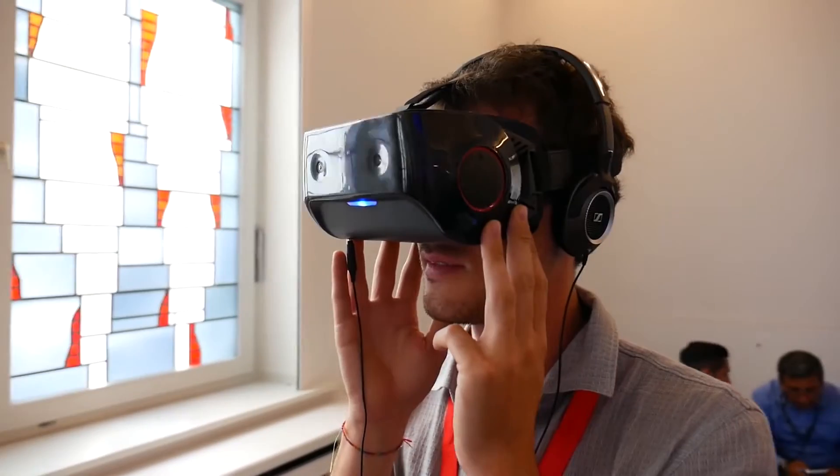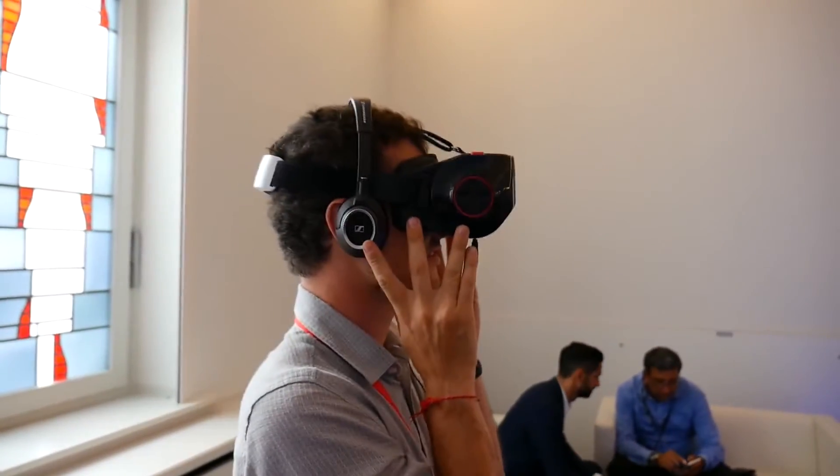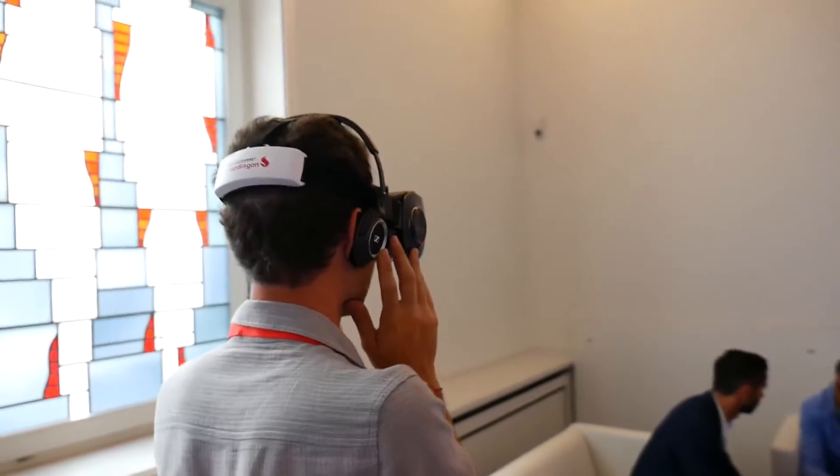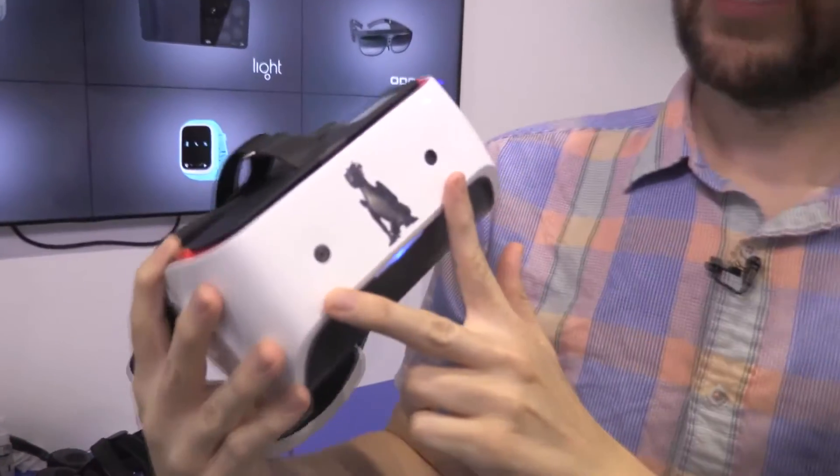This VR headset will be running at 70 hertz per each eye and can handle 360 degrees at 70 frames per second. This isn't our regular 90 hertz, but it's still a very high refresh rate.